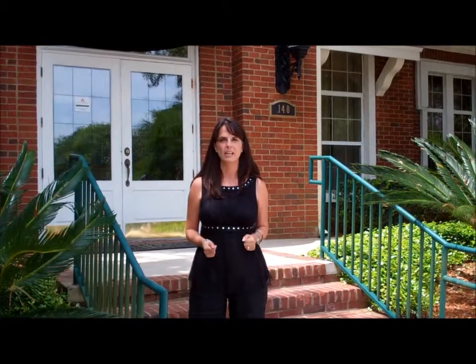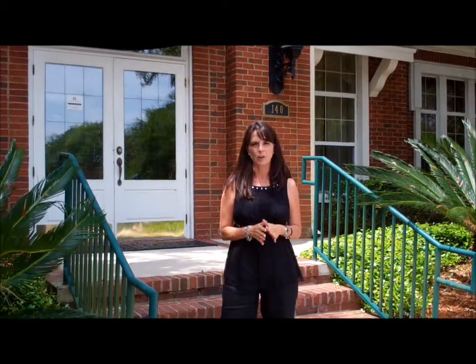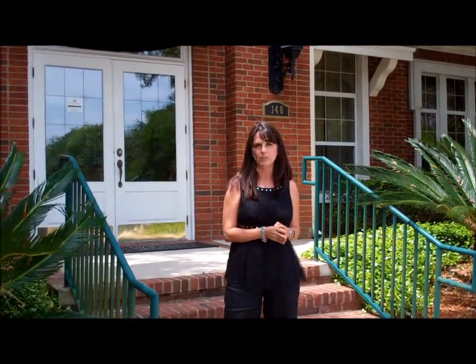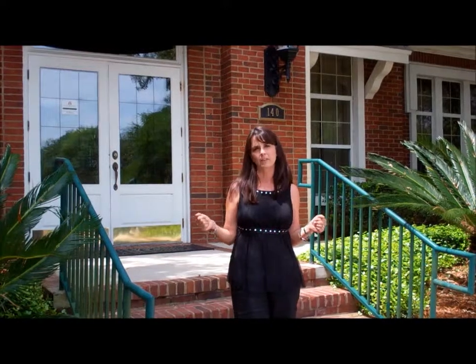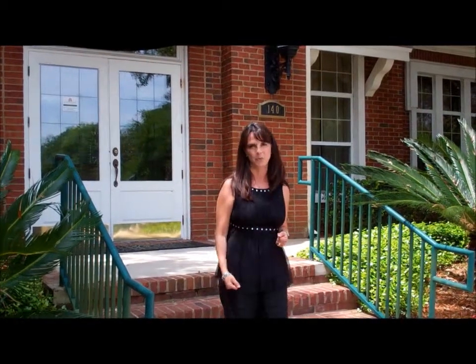Hi, I'm Anna Speziale with Davidson Realty, and today I want to take you on a tour of my home community, Southampton Gulf. Southampton Gulf is located three miles from I-95 on County Road 210. It's home to over 700 homes ranging from 1,800 square feet to 4,000 square feet, easily accommodating any lifestyle from empty nesters to growing families. So come along and join me on a tour.